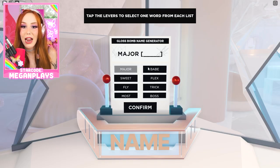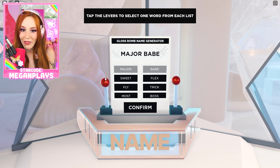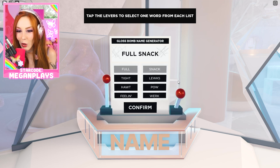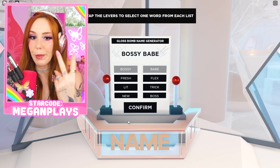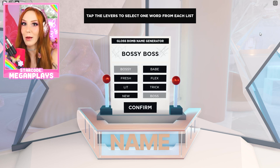Time to generate a name. Honestly, major babe alert — I love that. But do I want full boss, full looks, full pow, bossy babe? Main babe or bossy babe — what would you pick? I think bossy babe, or bossy boss — really double down on the boss. No, we'll go with bossy babe.